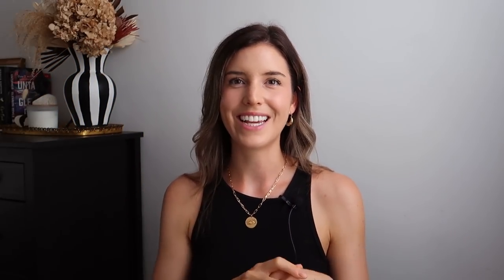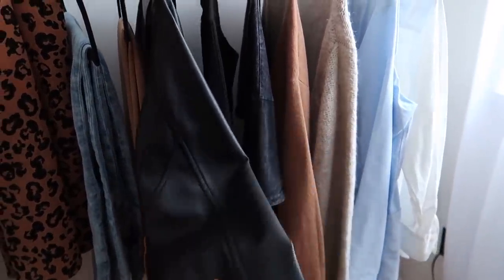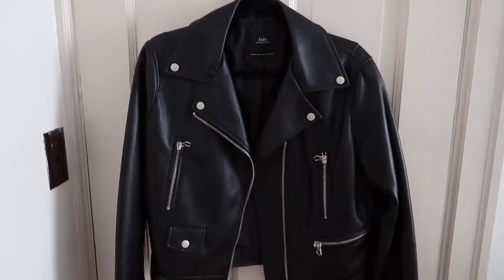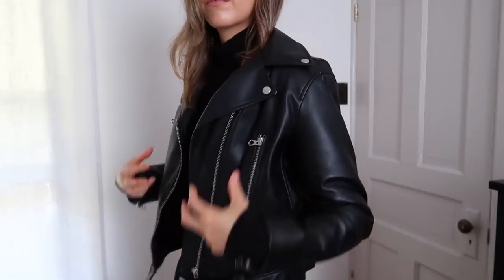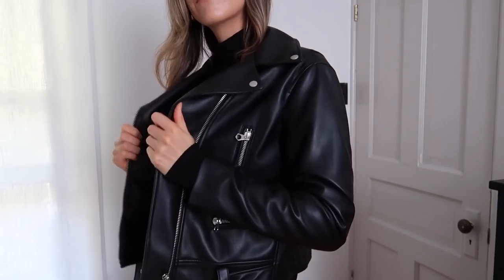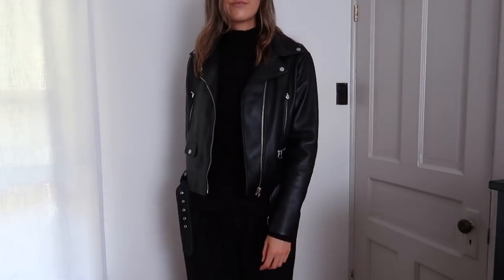The next thing I wanted to add was a faux leather jacket. I think these just speak fall. I personally love mine — it's a little bit more with that edgier vibe, which is right up my alley. It's that extra layering piece and it goes perfectly with all of the tops I already listed out. I think it's one of those things that's extremely versatile and you can get tons of wear out of it with multiple different outfits.